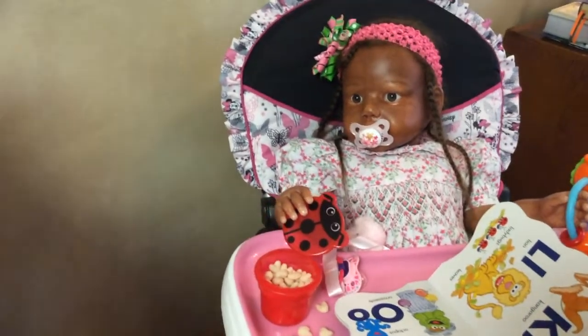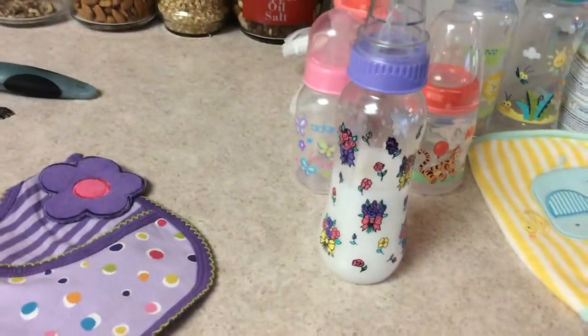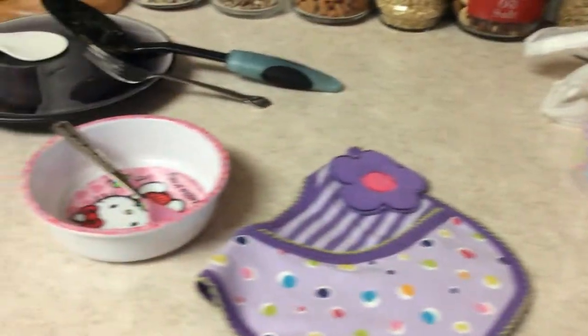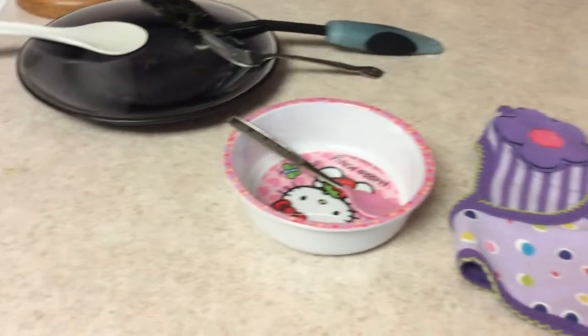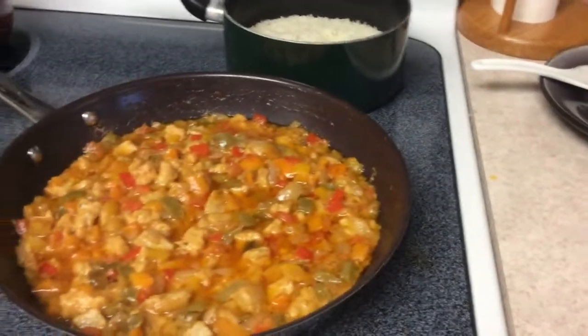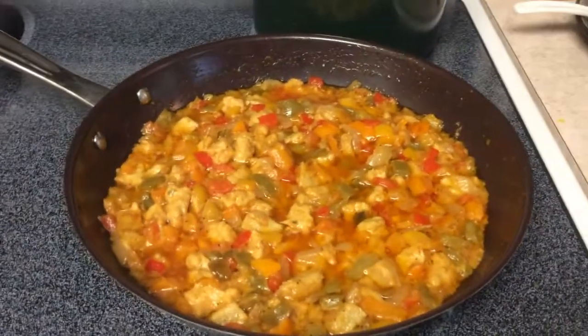The food is almost ready and I have a bottle ready for her after she's finished eating. I have her bib and her bowl here, and mom fixed some Caribbean food.